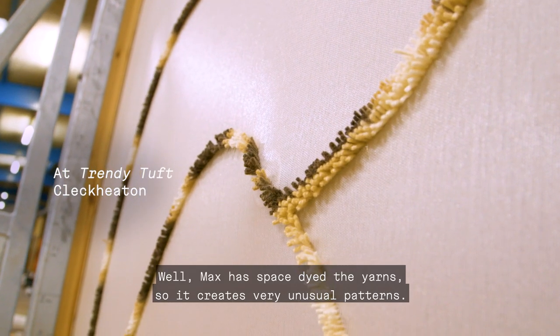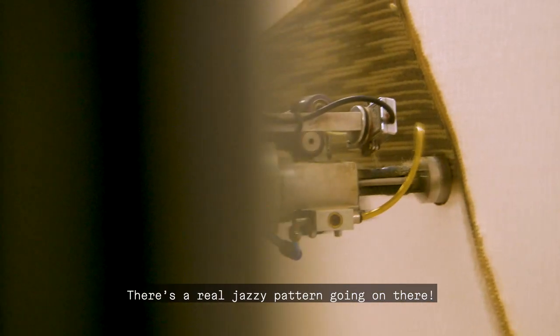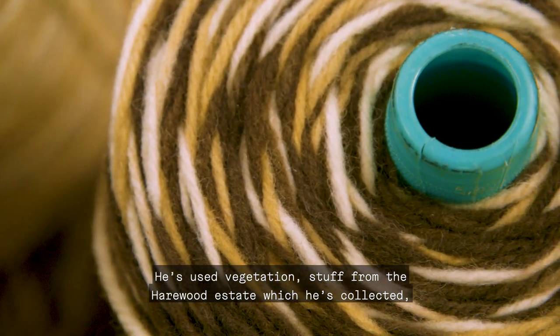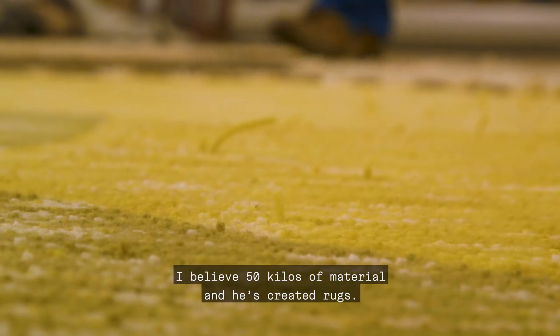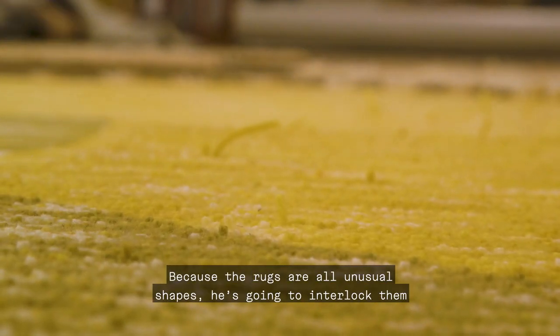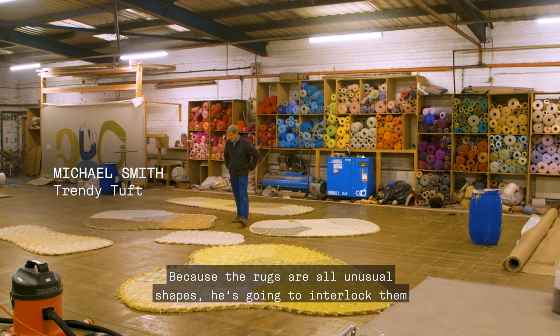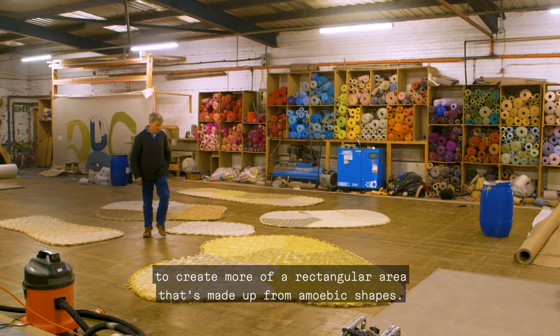Max has space-dyed the yarn, so it creates very unusual patterns — there's a real jazzy pattern going on there. He's used vegetation from Harewood Estate, collecting around 50 kilos of material to create rugs. Because the rugs are all unusual shapes, he's going to interlock them to create more of a rectangular area made up from amoebic shapes.